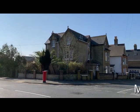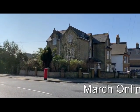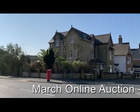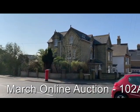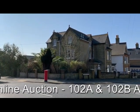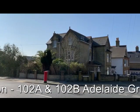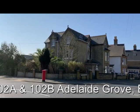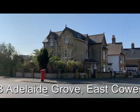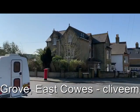This is Rob Marchant from Clive Empson Land and Property Optioneers, and this is 102 Adelaide Grove. The property is arranged as 102A and 102B — two flats. There is a one bedroom ground floor flat and a three bedroom flat on the upper floors. The property needs some improvement and modernization but is ideally suited for addition to an income-producing portfolio.